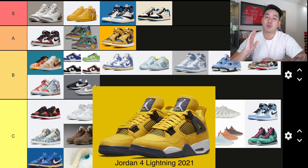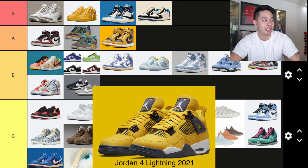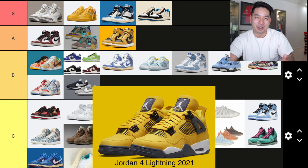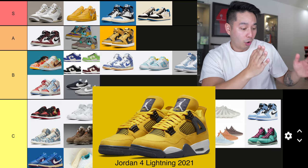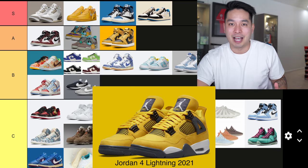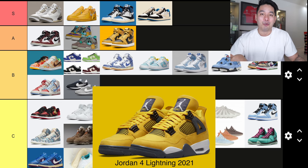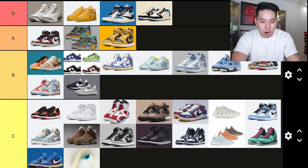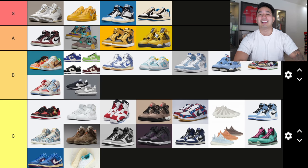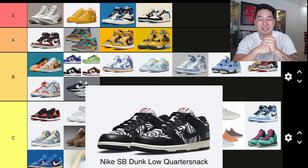Number 35 — the Jordan 4 Lightning, dropping in August. This was one people have been screaming for a retro for many many years. Every year there were rumors — 2018, 2019, 2020 — it never happened. Finally in 2021 we got the Jordan 4 Lightning back. Yellow Jordan 4 — going right next to those Pollens. A tier classic. I got it — two pairs of these as well.